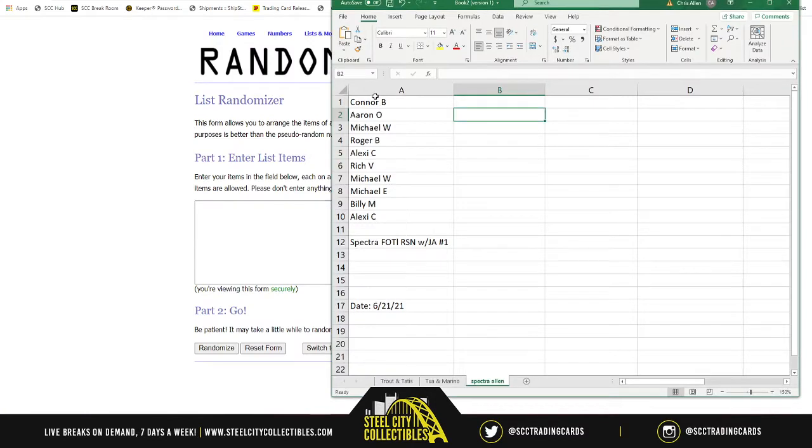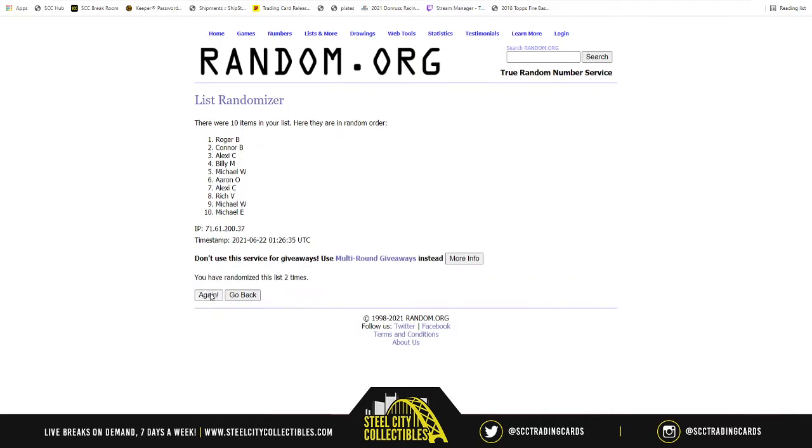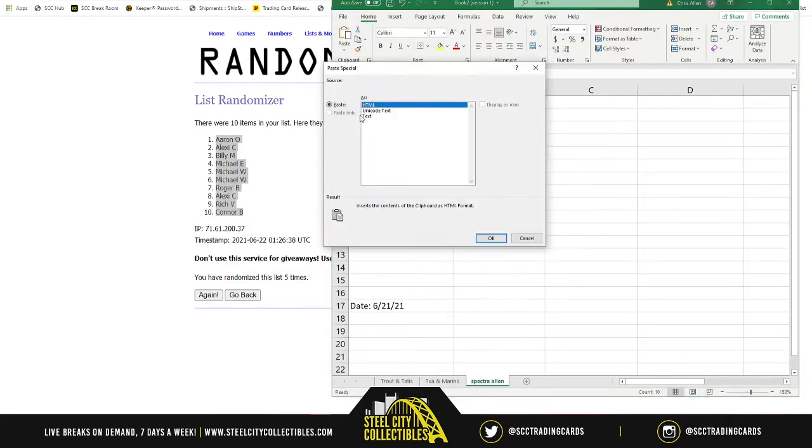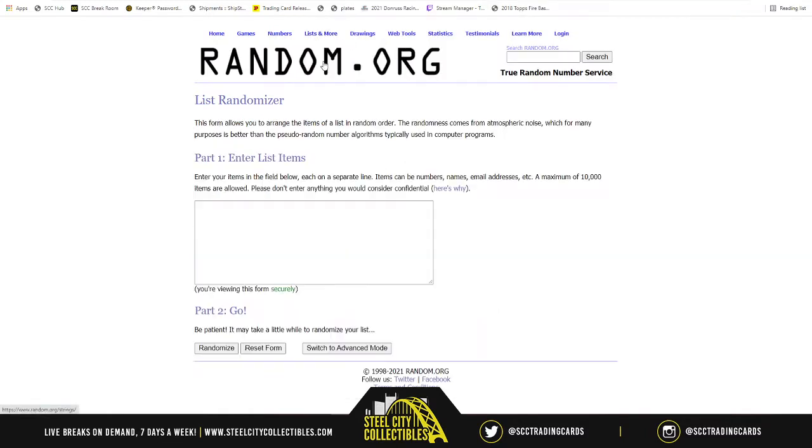First up, new list. Ten spots, randomized five times — one, two, three, four, and five. Aaron on top, Connor on bottom. There you go, there's your new spot order for the break. Now let's get the numbers.